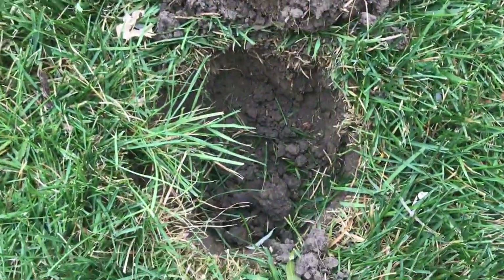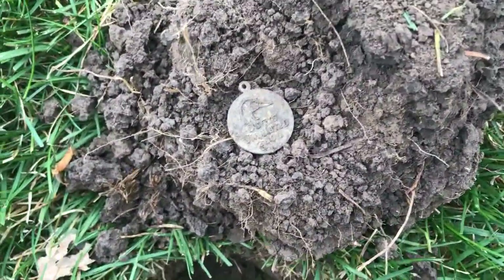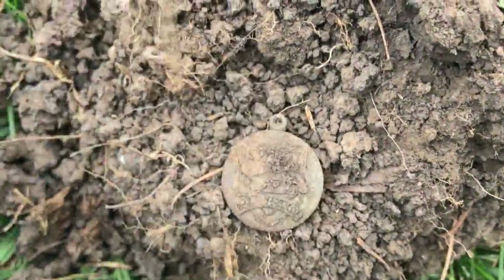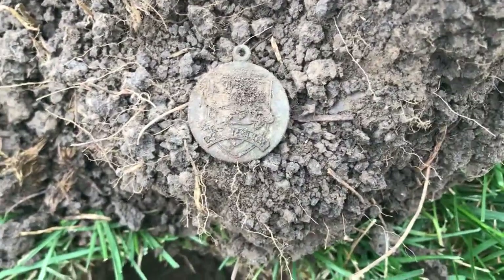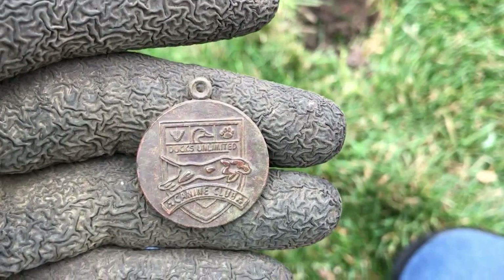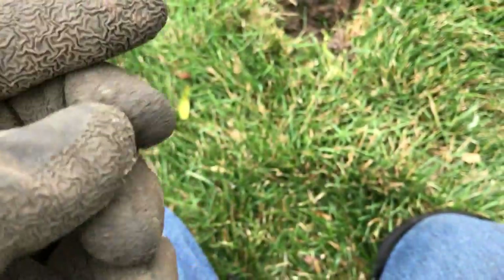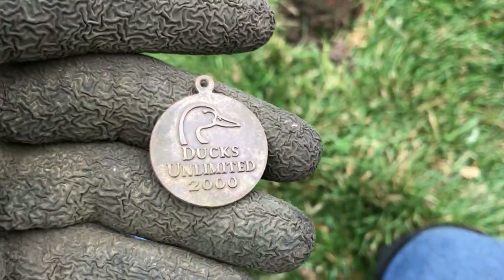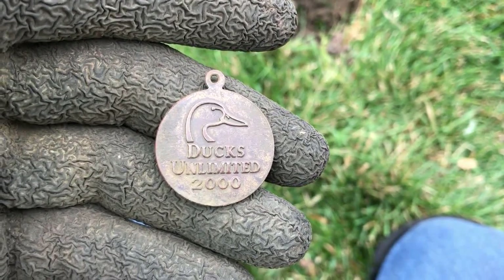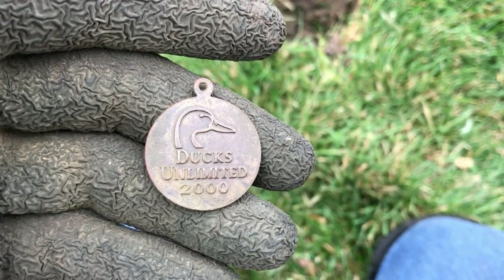I think this is going to be a really fun day. My very first target is a giant 1916 mercury dime, and my second target I'm not quite sure about — it was meant to be hung around the neck. The second target ended up being a Ducks Unlimited canine club medallion — Ducks Unlimited 2000, so it's 20 years old. A neighbor lady across the street just came over and gave me permission to do her yard as well. It is a good day. On to the next beep.